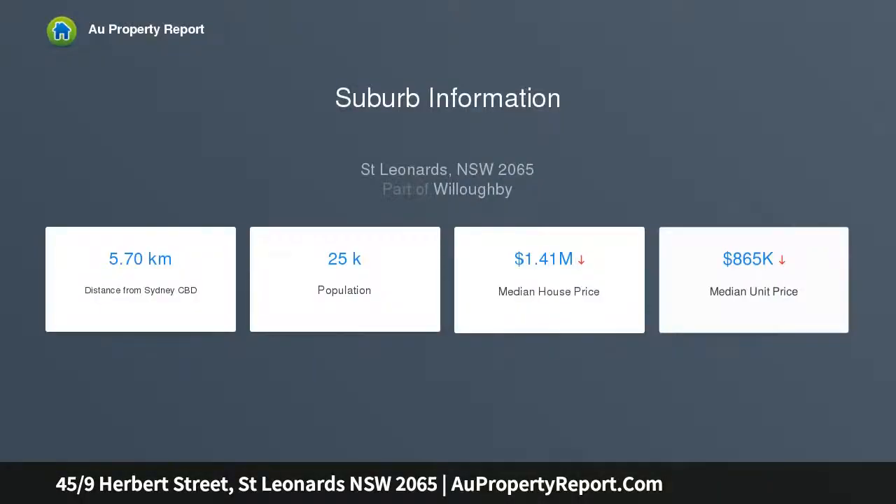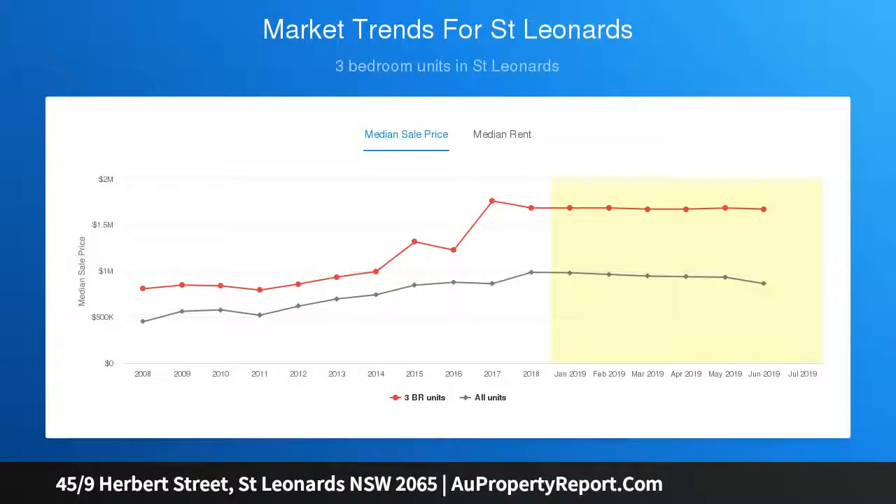This 3-bedroom apartment on the 10th floor enjoys an abundance of balcony spaces and is conveniently located within minutes' walk to St. Leonard's Station and Forum Plaza. It comprises approximately 123 SQM plus car space and storage area of 37 SQM, totalling 160 SQM on title.